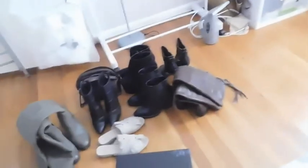Honestly, I haven't worn them in a while — I haven't worn them in like two years, and even when I did wear them it was forced. So these go in the donate pile.